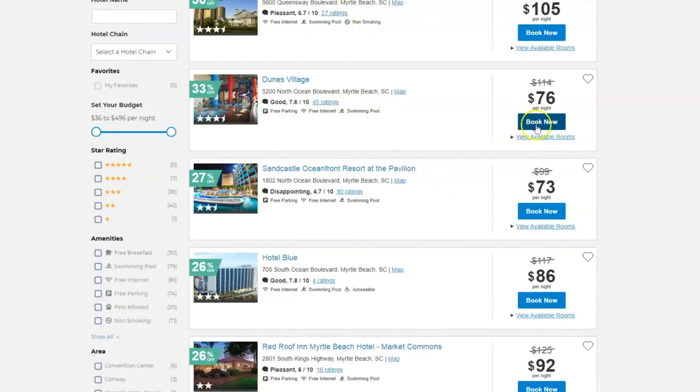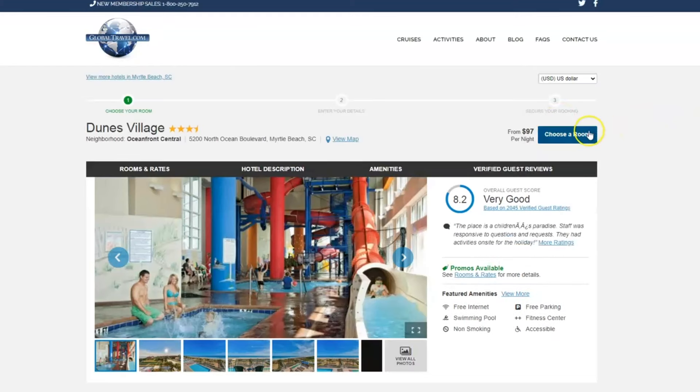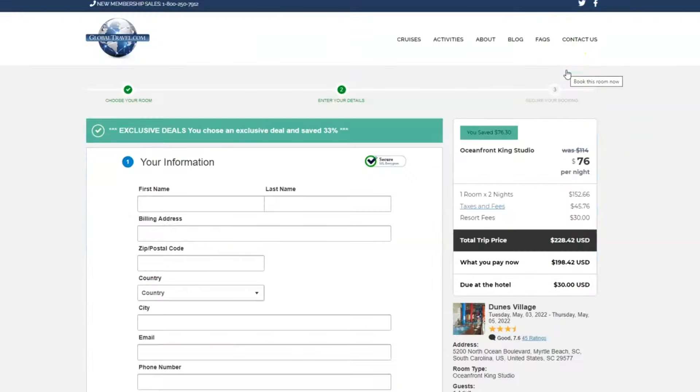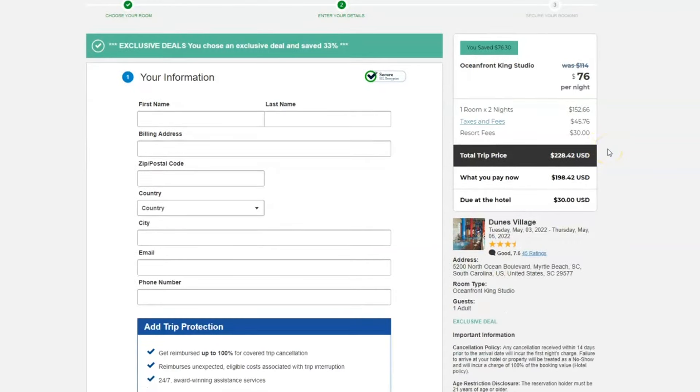Looking over at our pricing that we have for our members, we go ahead and choose a room. The price stayed the same — we still have that great availability. It's an Ocean King studio booked now for that $76. Looks like our pricing total is $228.42 at the Dunes Village.